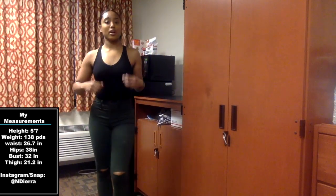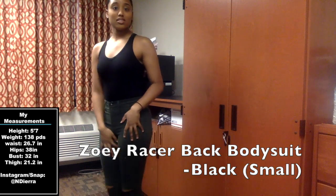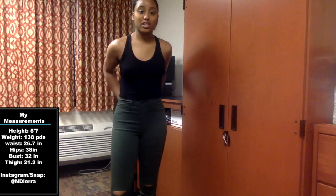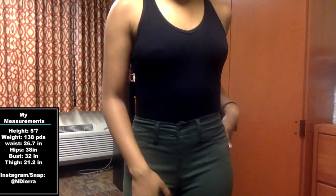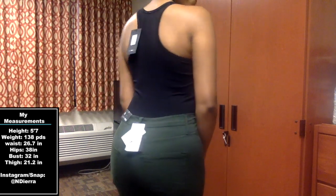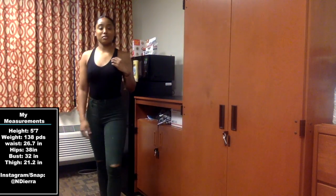This right here is the Zoe Racer Back bodysuit in size small in the color black. It's so adorable — I'm telling you these jeans literally go with everything. I'm loving this bodysuit.